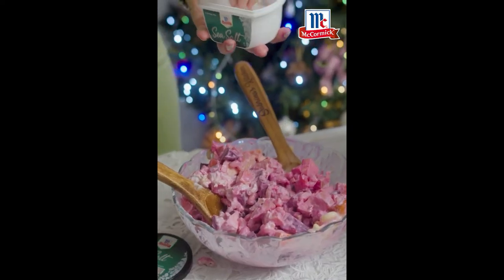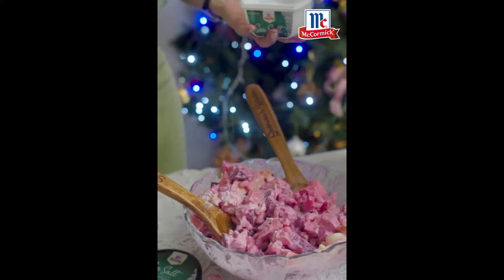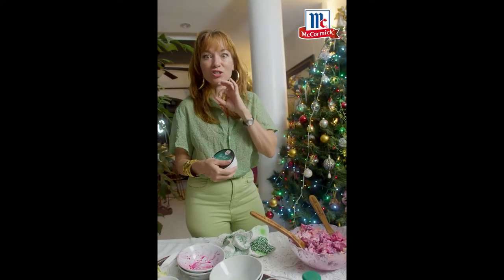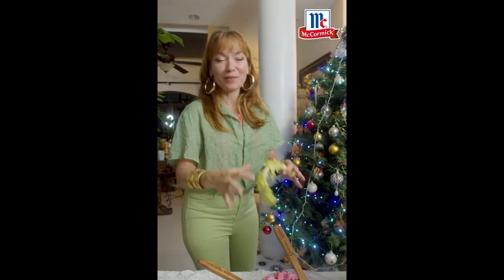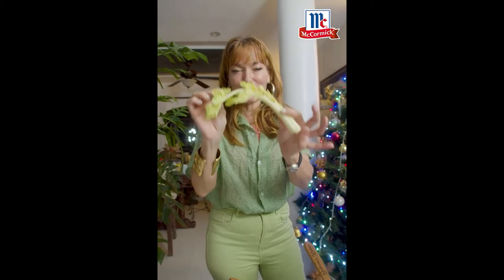Last but not least, I'm putting in my McCormick wonderful sea salt. Really not much. Just a touch. My McCormick sea salt is just brilliant. Try this recipe. You're going to love it. And like everything else, you always have to end your plate with some beautiful drama. I always tell you, keep the celery tops.